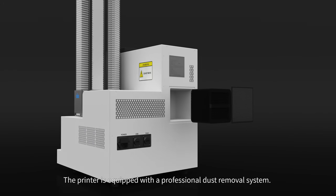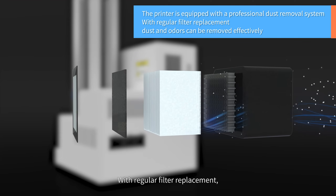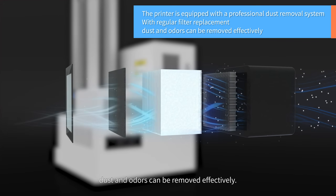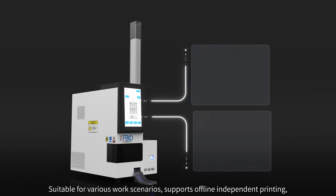The printer is equipped with a professional dust removal system. With regular filter replacement, dust and odors can be removed effectively, making it suitable for various work scenarios.